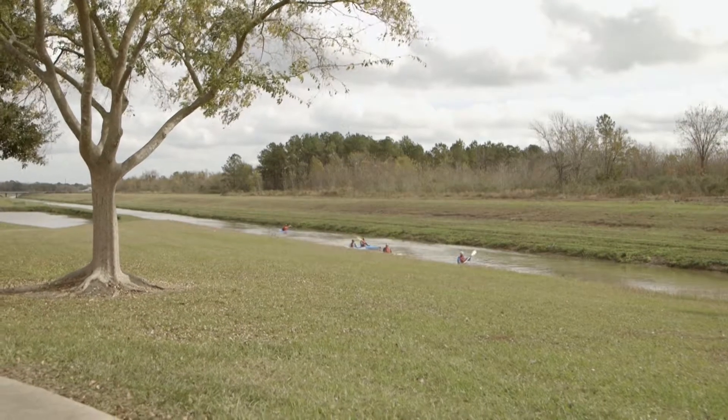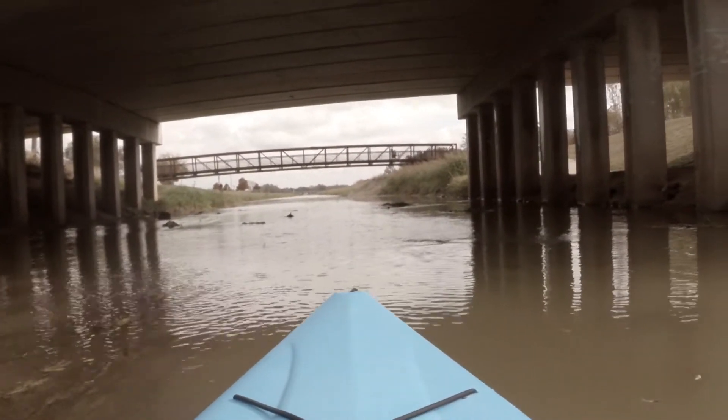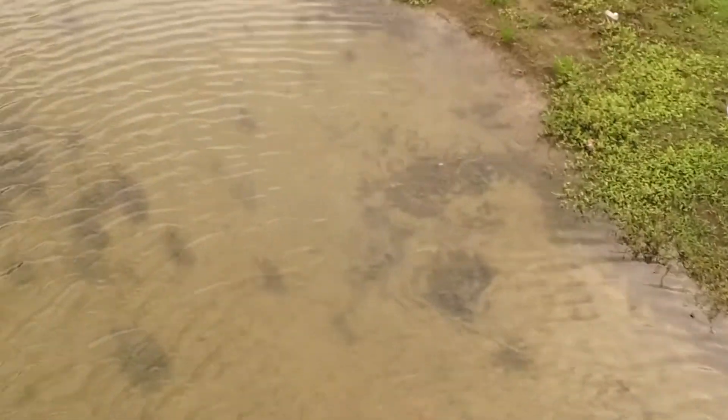Tours vary in length, but generally the entire tour will take around three hours to complete. Our attitude is that it's your day and we will paddle at a speed you're comfortable with and have rest stops as often as you like.